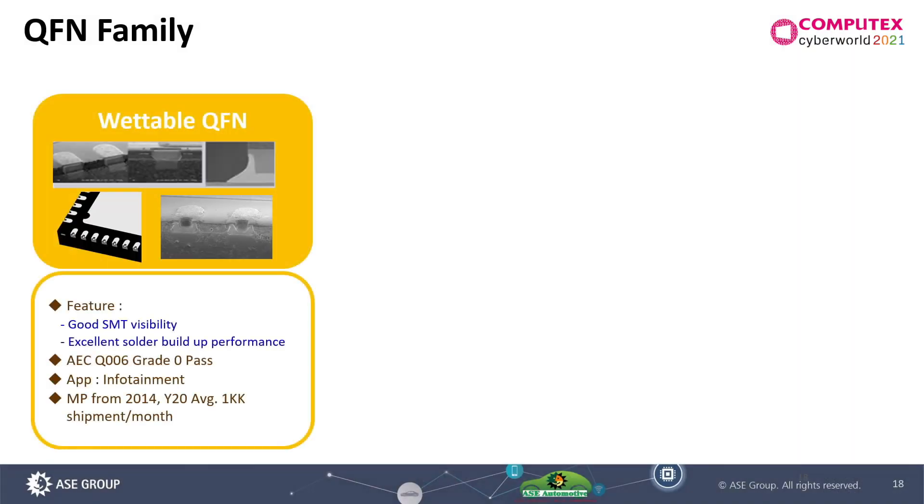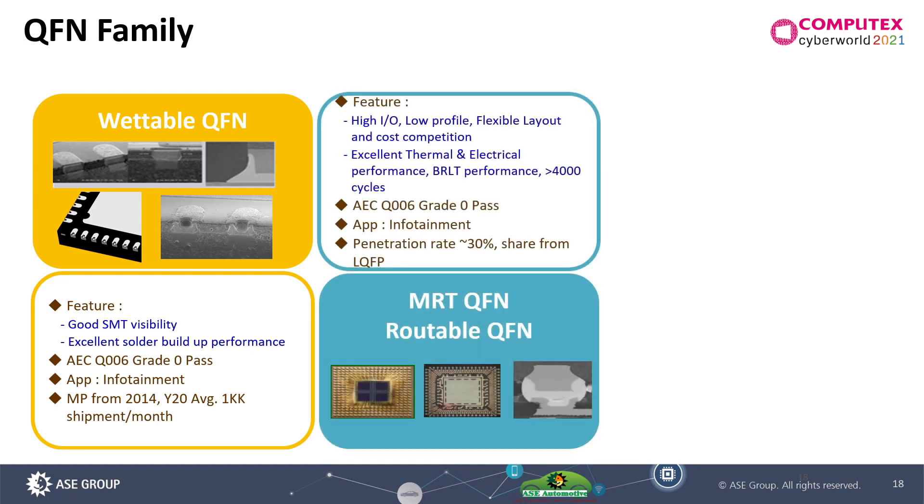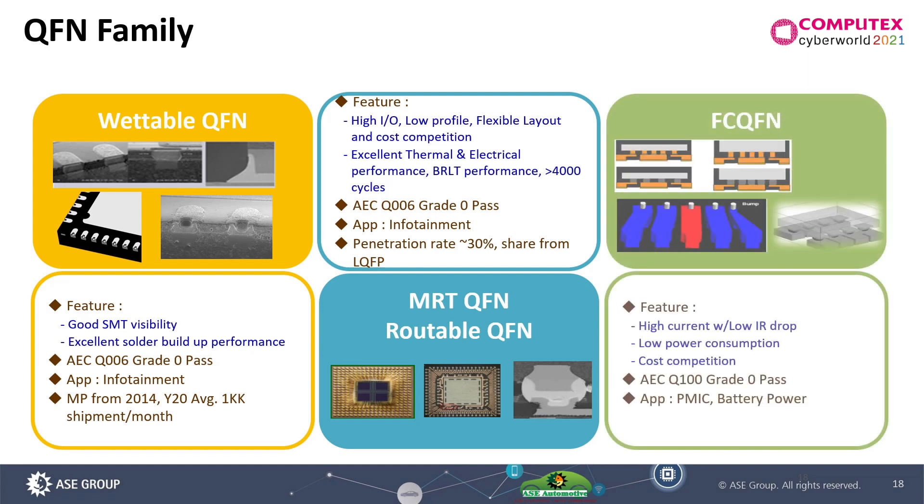QFN is a very popular and attractive packaging format. For wettable QFN, we offer two kinds of designs: one is the stair-cut lead, and another is the dimple lead. Wettable QFN offers very good solderability and inspectability during SMT. NRT QFN is a very flexible design addressing high IO requirements and cost competition — that is the future of NRT QFN. For some small power devices like PMIC, feature QFN is a good solution because we bond directly on lead, so power consumption in the bond wire will be less than standard wirebond. This QFN packaging is a good solution for infotainment.